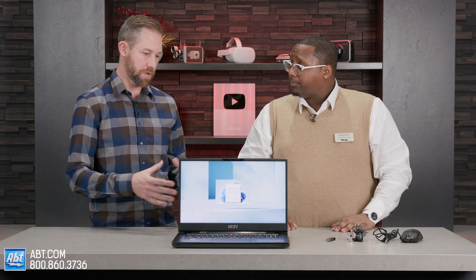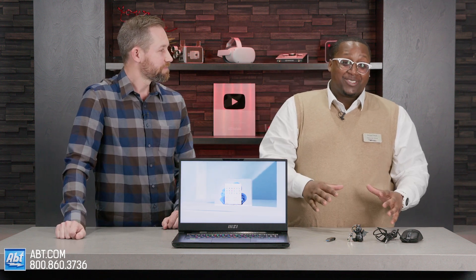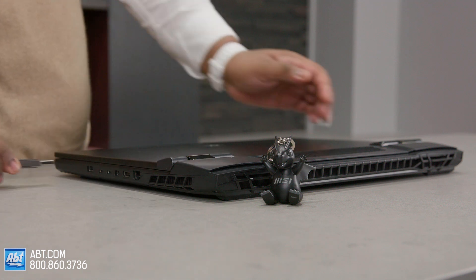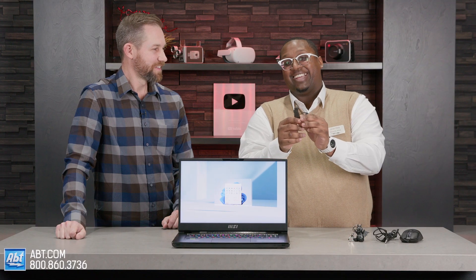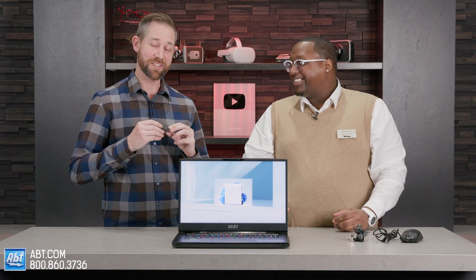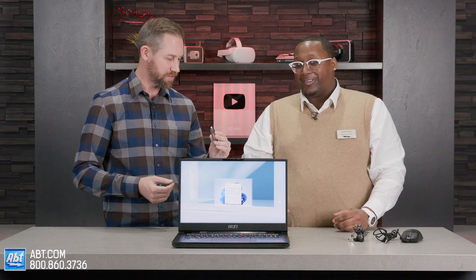Is there anything else, any other special features you want to share about this? I saw you brought some accessories with you. So it actually comes with three accessories — I think it's pretty cool. One, it comes with a USB drive. There's nothing pre-loaded on it — it's actually just a USB for storage. What makes it cool is it has this nice click sound. It's heavy duty, metal, and it's got USB-C on one side and USB-A on the other. So that's handy to have.